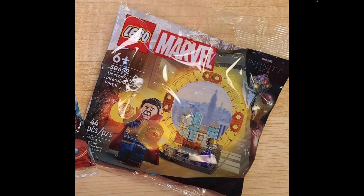This is so freaking awesome. This is based off of the 2016 Doctor Strange movie — not the Multiverse of Madness from last year, but the 2016 film — since this is part of the Marvel Studios Infinity Saga lineup.